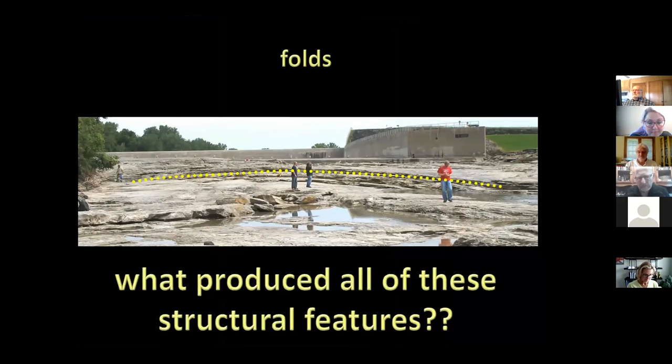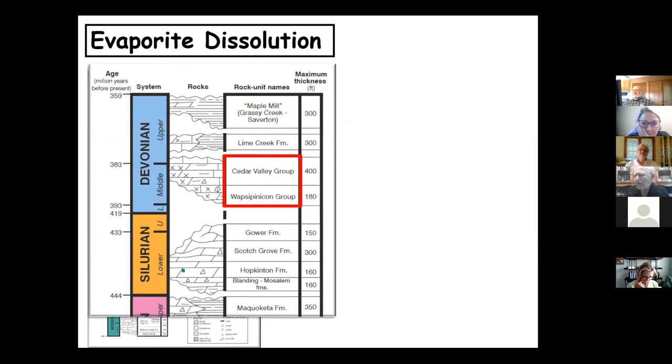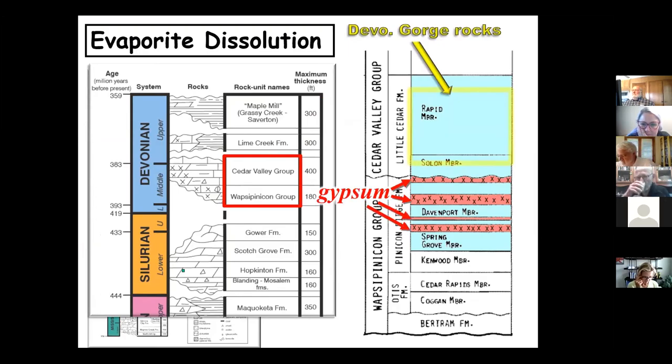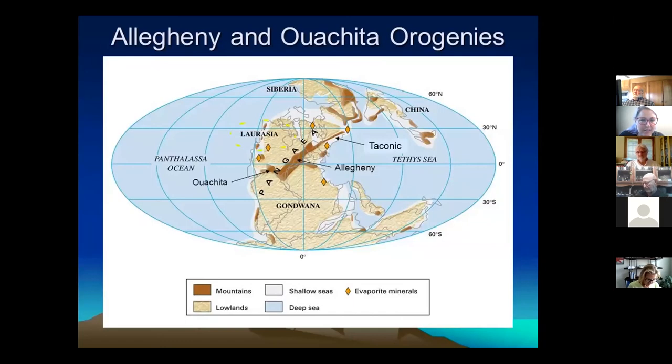What produces all these structural features? A couple of things: looking at the Cedar Valley Group and the Wapsipinicon Group below it, you go down a little lower and see pink units — gypsum beds that were deposited as gypsum. After this area became a land surface and the sea went away, groundwater came through and dissolved that gypsum away, so the upper unit collapsed down, creating broken rock — breccia — and some deformation above. Some of the deformation was caused by that, but a lot doesn't fit that scenario.